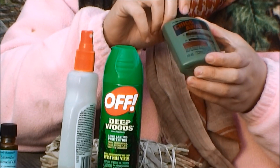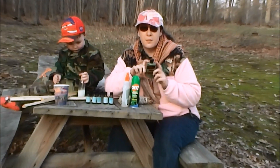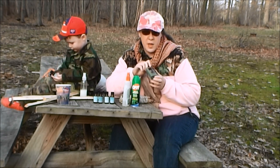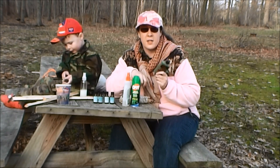Chiggers are pretty bad to get bitten by because when they bite you, they cause a reaction where you end up scratching and itching for a very long time. They inject an enzyme into your skin when they bite you and it's very uncomfortable. So keeping some of this in your bug-out bag is a good idea.